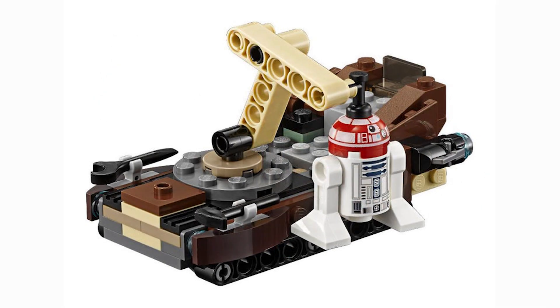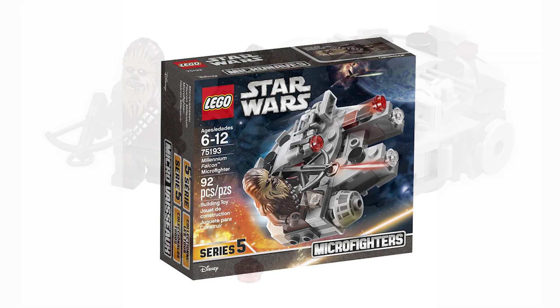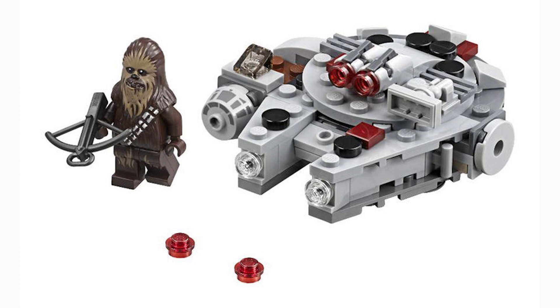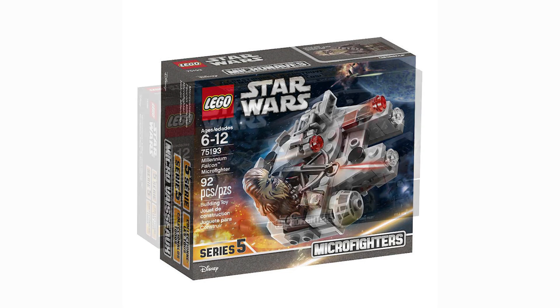Getting into the next set — the Millennium Falcon micro fighter. This is one of the best sets in the line. The amount of detail for such a small set is incredible. You guys can see there are almost 100 pieces here, and the detail is super, super insane. Really looking forward to this one.